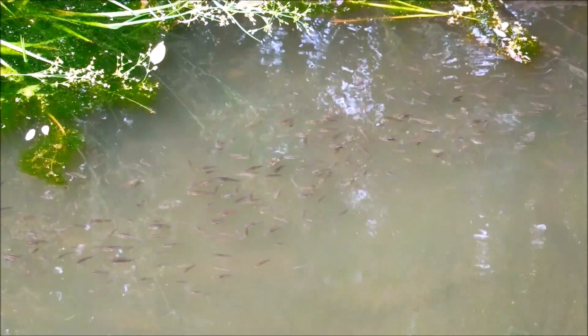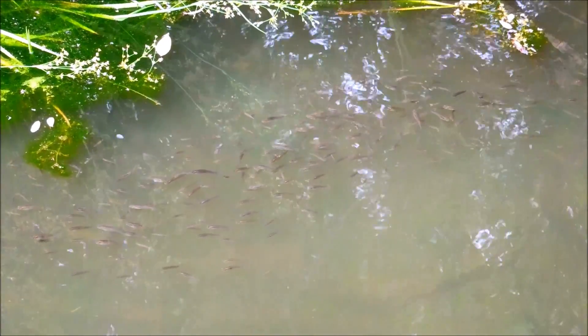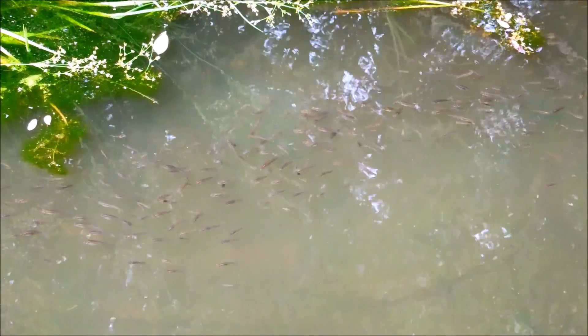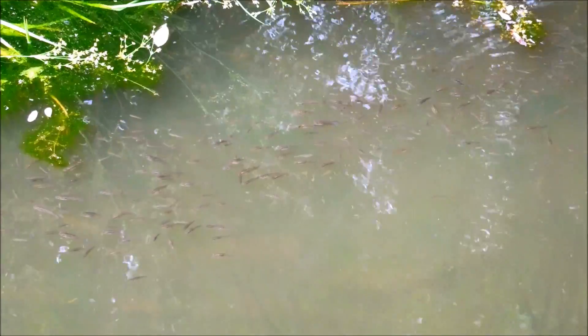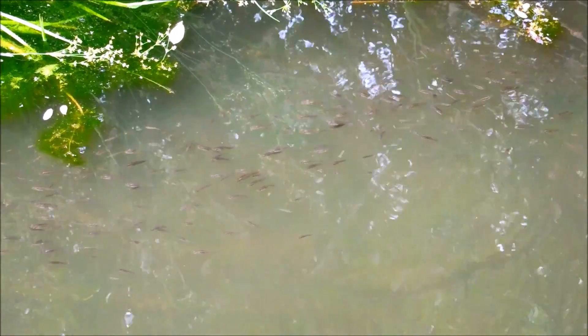Male mosquito fish lifespans are considerably shorter than the hardier females. The western mosquito fish is a very hardy species with a high tolerance for high salt, low oxygen, extreme temperatures ranging from freezing to 35 degrees Celsius, and pollution — so it has become a noxious pest where it was introduced, including in Australia.